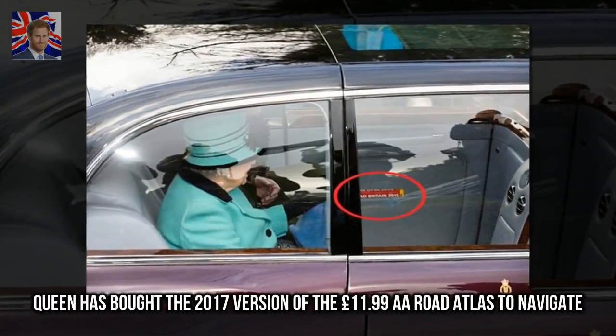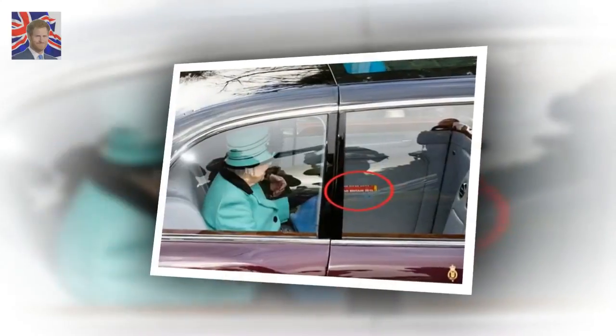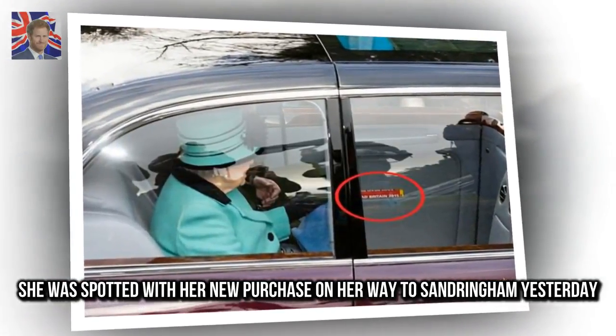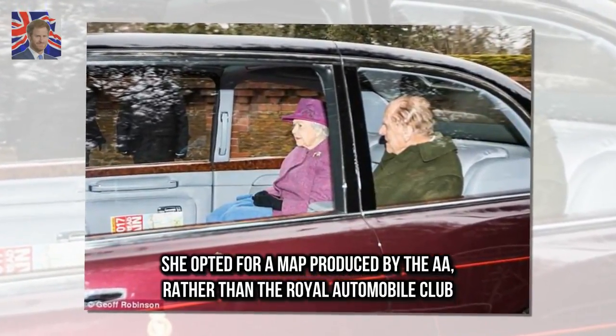The Queen has bought the 2017 version of the £11.99 A.A. Road Atlas to navigate. She was spotted with her new purchase on her way to Sandringham yesterday. She opted for a map produced by the A.A., rather than the Royal Automobile Club.